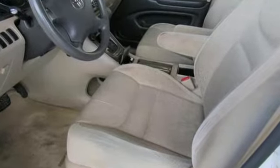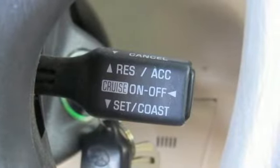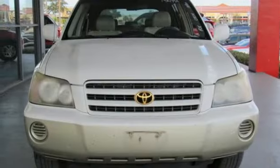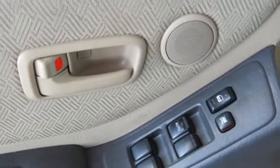AM FM stereo radio, power mirrors, manual tilting steering column, 8-way driver seat control, air conditioning, V6 engine, rear tow hooks, gas pressurized shocks, and power windows.